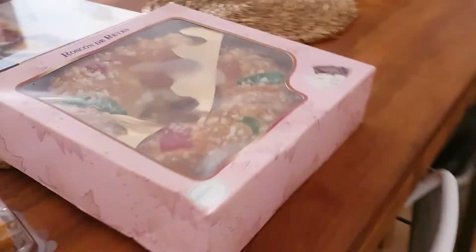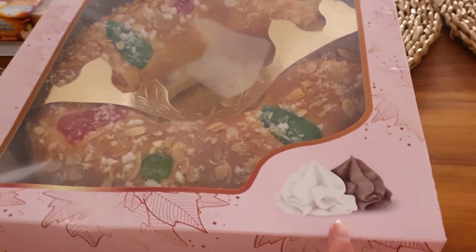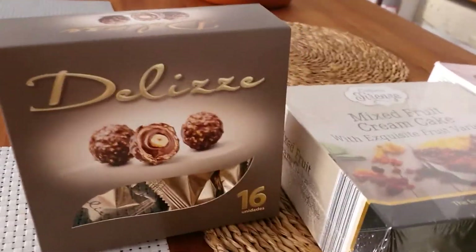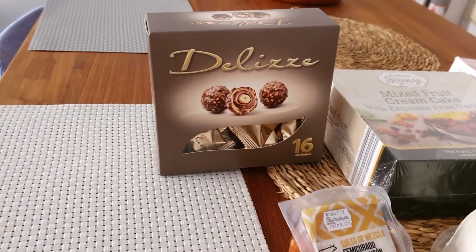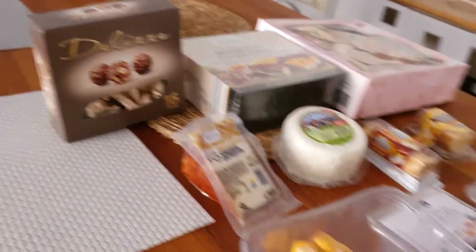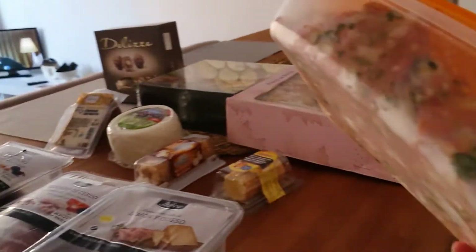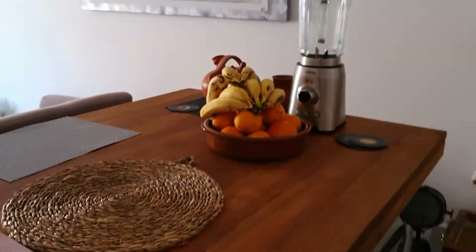This here is the traditional Spanish cake — the Three Kings cake. We picked chocolate and cream. Here are some chocolates that look like Ferrero Rochers, but I'm not sure exactly what they are. And this is all different types of cheesecake. Then this here is like stuffing bits and pieces, and one is made up with lots of fruit.